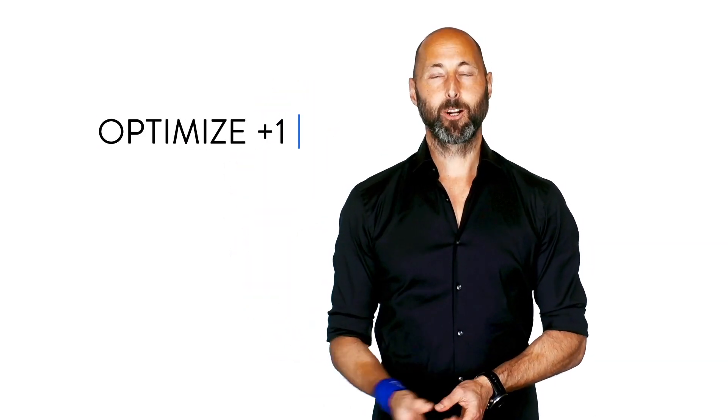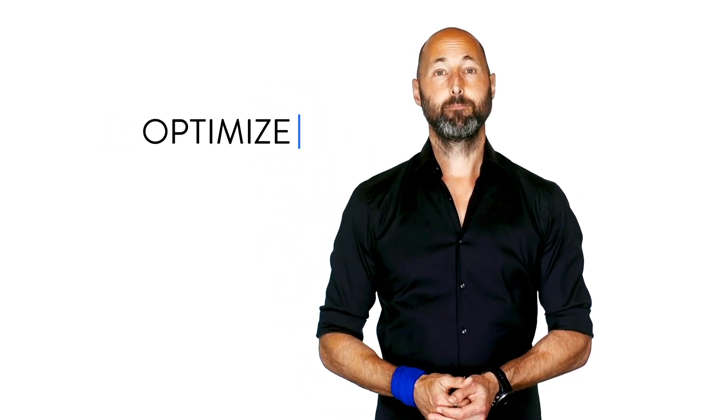Hi, this is Brian. Welcome back to another Optimize Plus One. In our last Plus One, we did some detective work and discovered that sugar is often disguised with 61 different names. Note: the one name that the clever food marketers don't use is the one they probably should — candy for cancer cells. Imagine that.